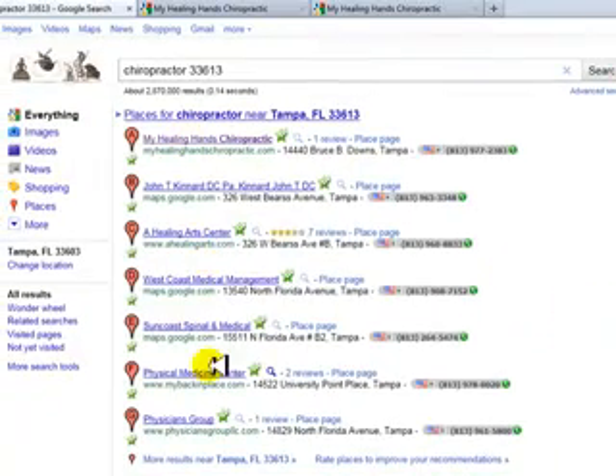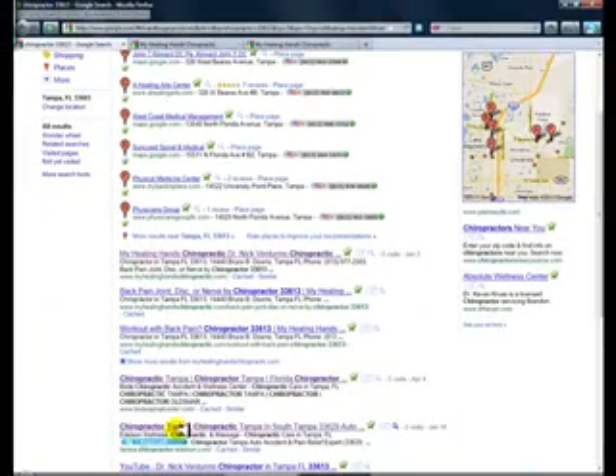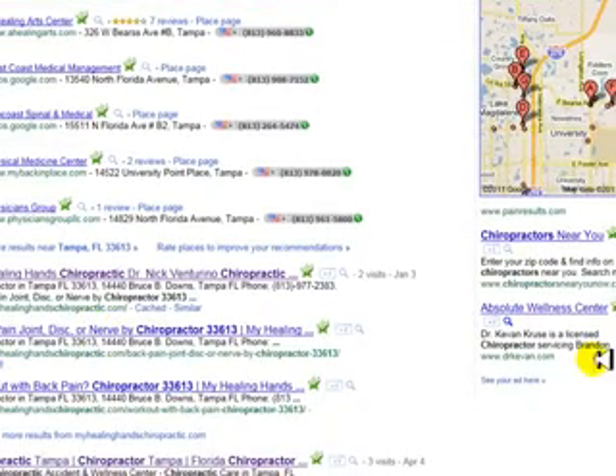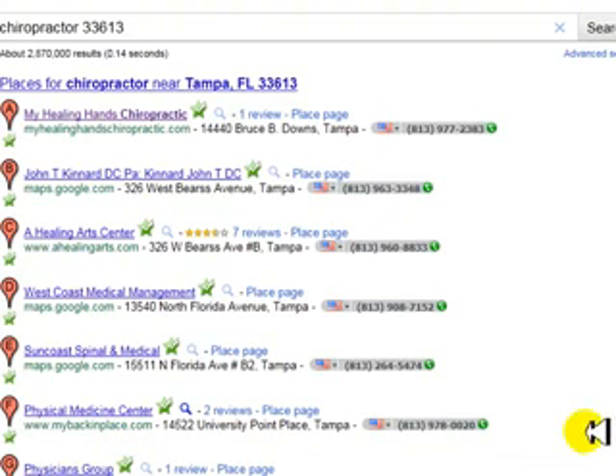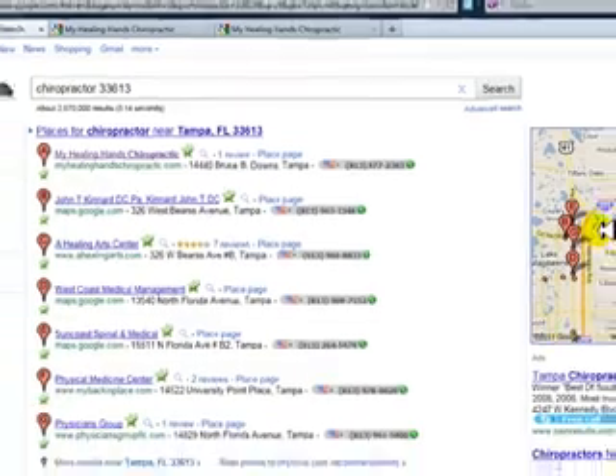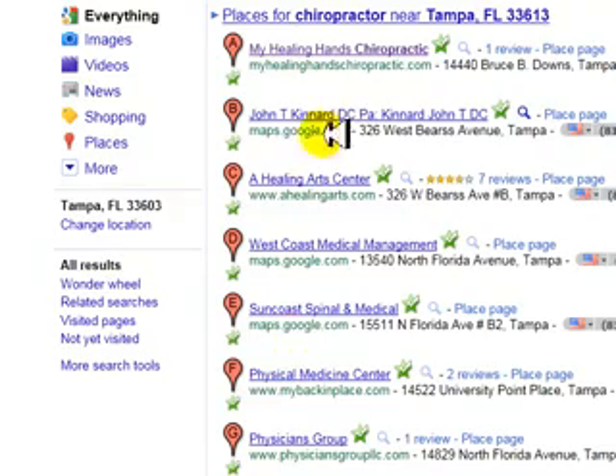First, let me remind you that Google Places is separate and distinct from SEO — the organic listings — and pay-per-click listings. You can only qualify for Google Places for your address in that locality; you cannot apply for other locations. Google is very strict on that. It used to be called Google Local, but sometimes they call it the Google 7 Pack because they list seven businesses with red dots on a map. It's very important to rank higher in Google Places, and this is how you do it.